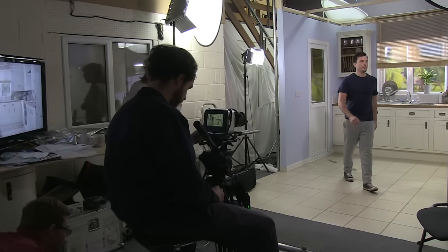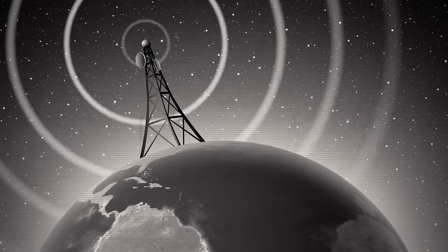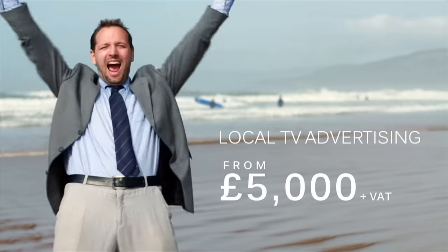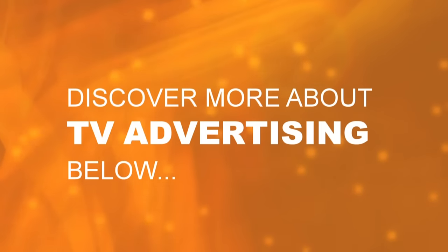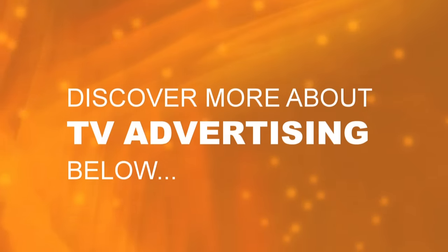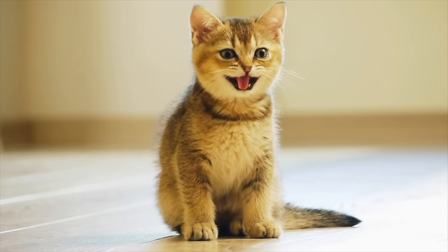We can create your TV commercial and broadcast it nationally, or even down to the first letters of your postcode area, from just £5,000 per month. Perhaps it's time your business tried it. And here's a cute cat to enjoy.